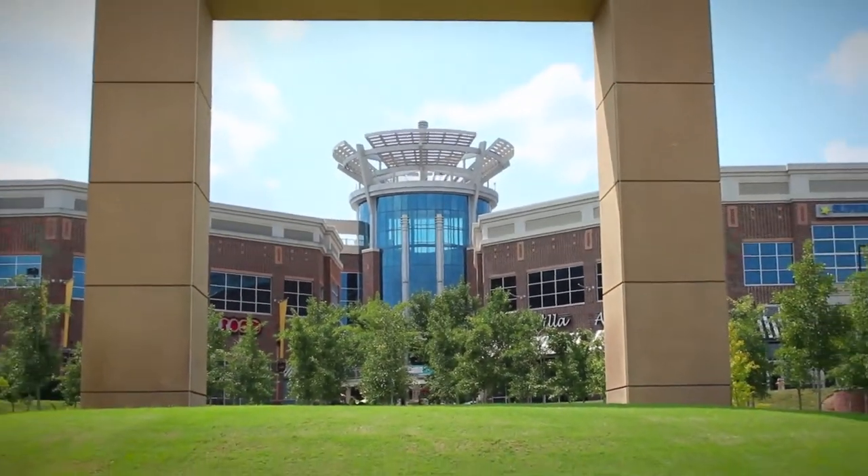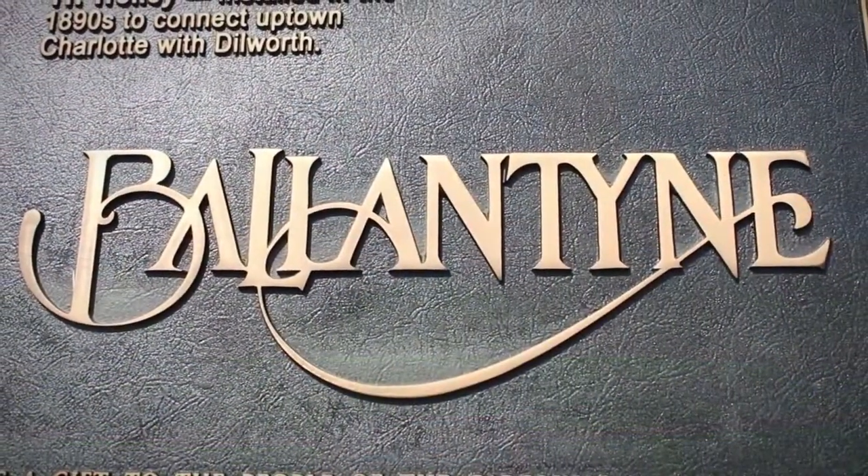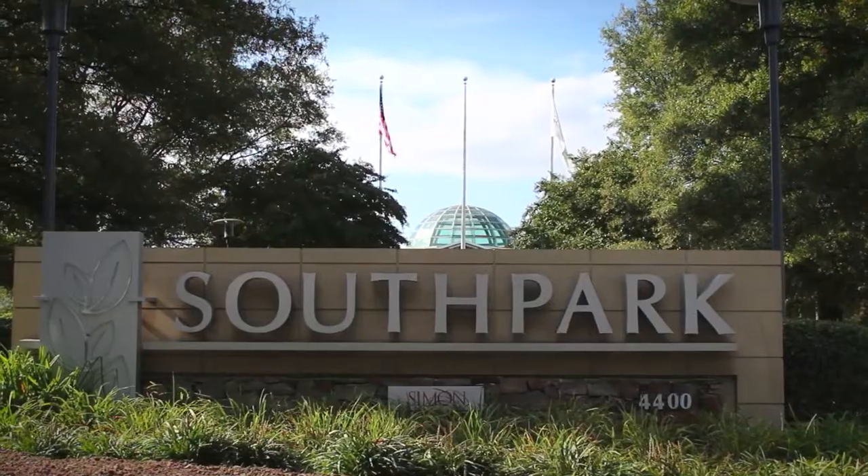Walnut Creek is perfectly located minutes from upscale shopping and dining in the Ballantyne area and a short drive to South Park Mall.